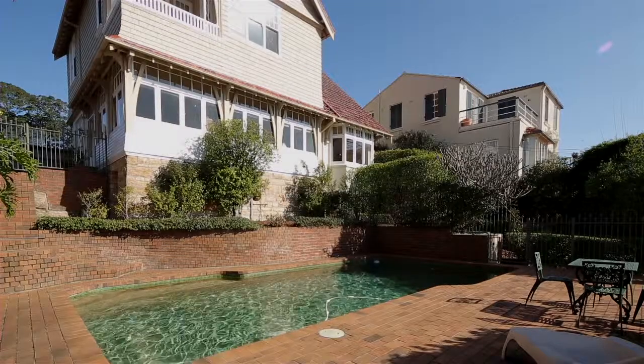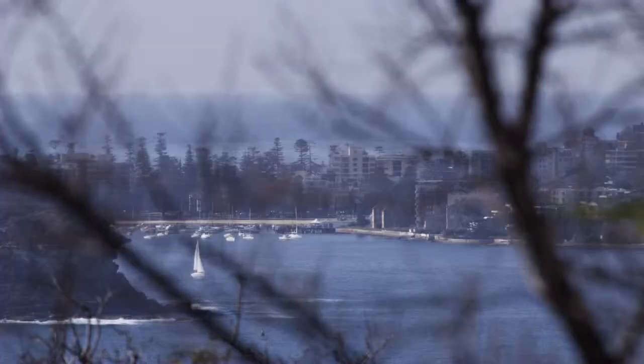One of the things I love about this home — it's a beautiful federation home. It's north facing, with a tennis court and 180 degree water views.